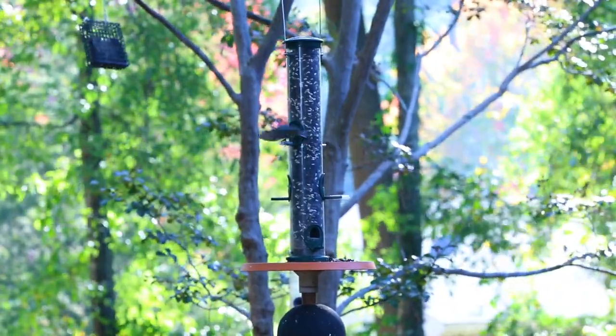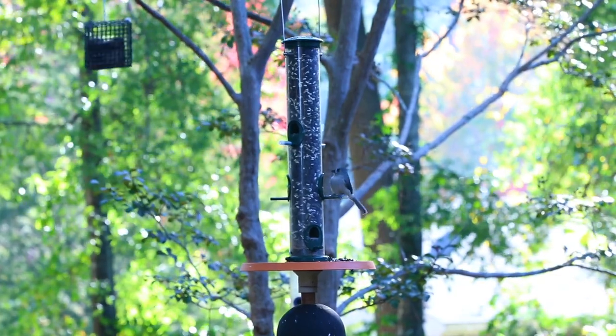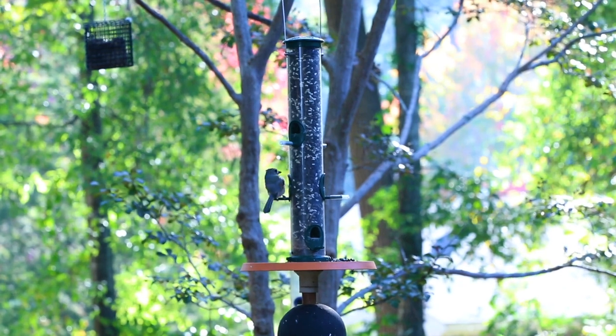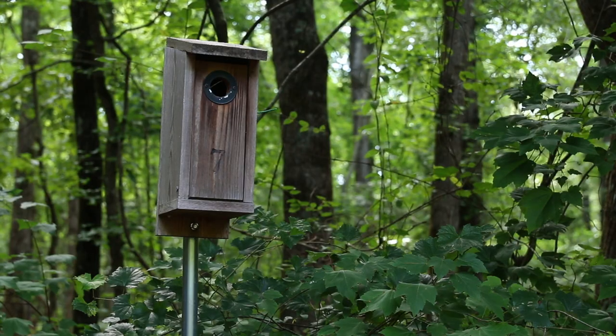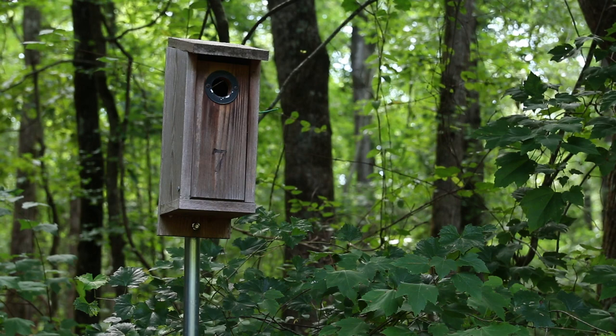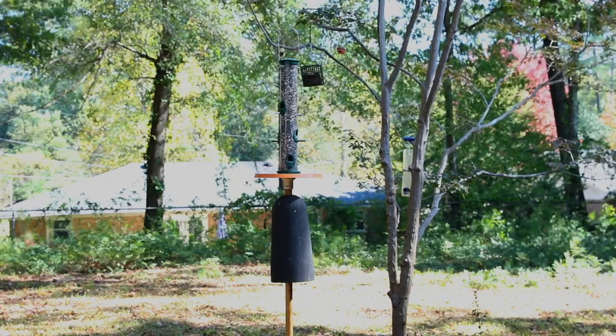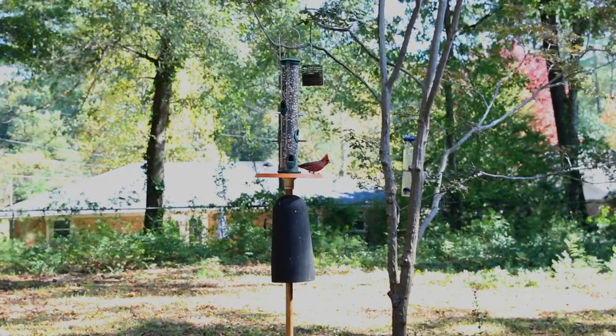To try bird feeding at your home, place feeders in readily visible areas. Feeders near shrubs and trees have the most visitors. Offer birds food, habitat, nest boxes, and water to ensure that they visit your yard year-round. Birds attracted to your yard change with the seasons, so make your feeders and food suitable for each season's group of birds.